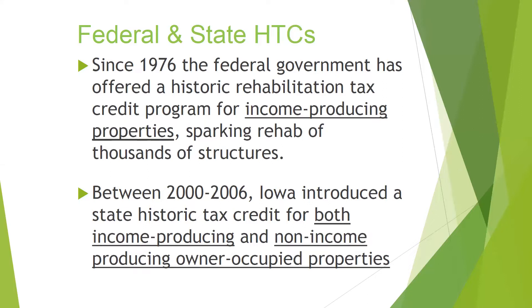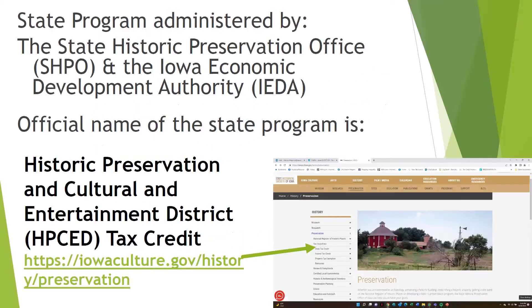Between 2002 and 2006, Iowa introduced a state historic tax credit. The first was also like the federal — for income-producing properties — but then in 2006 they added non-income-producing, owner-occupied properties. So in Iowa you can get a tax credit for both kinds of properties. There is a state program and a federal program; they work together. The state program is administered by the State Historic Preservation Office, or SHPO, and the Iowa Economic Development Authority is the money end of it.